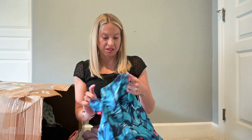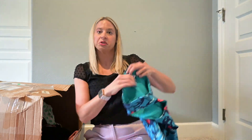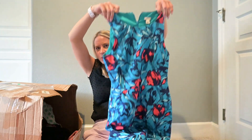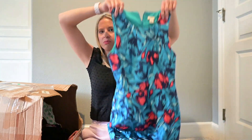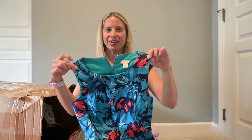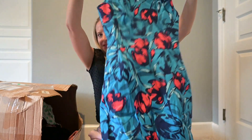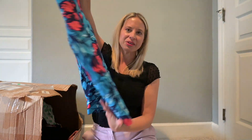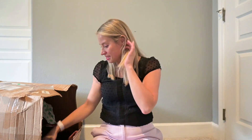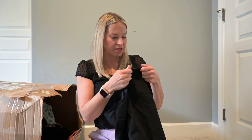This feels like it's good quality. This is J.Crew — not the most amazing brand, but a good well-known brand. It is an interesting print for a work dress, but most people want more neutral prints for wearing at work.